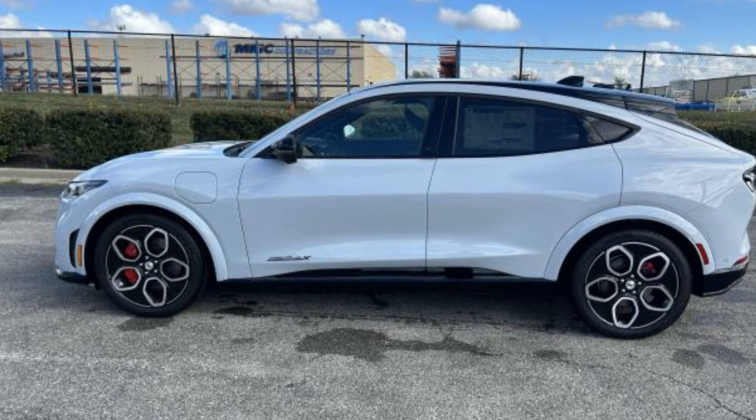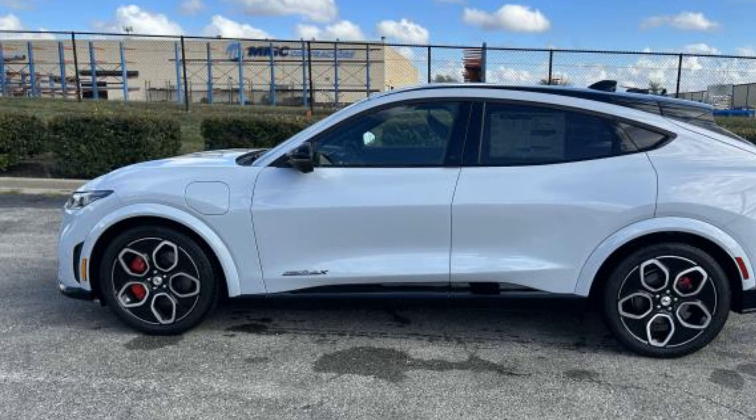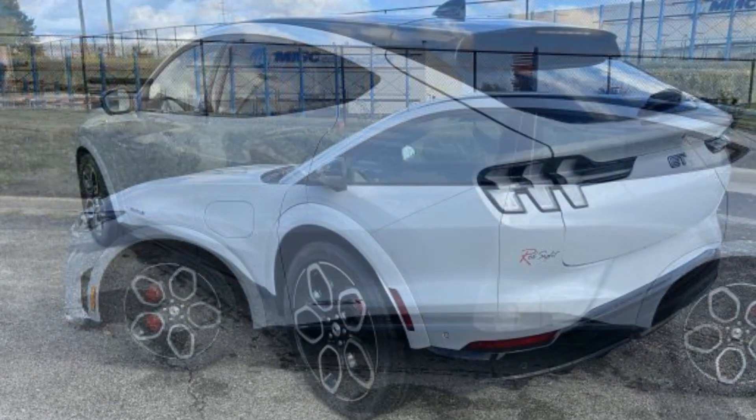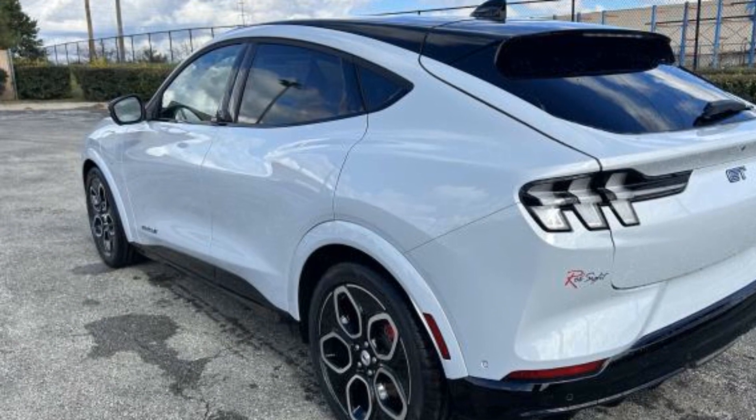2023 Ford Mustang Mach-E. This SUV offers space as well as power and performance. It's equipped with a full package of convenience and efficiency.